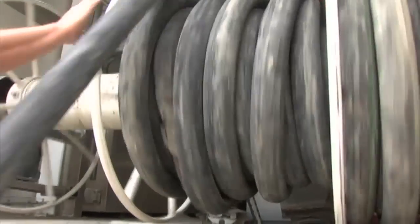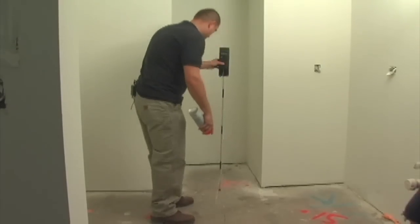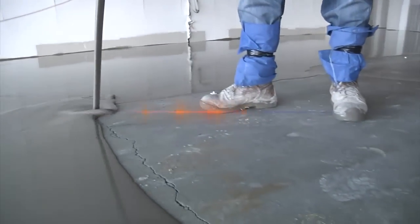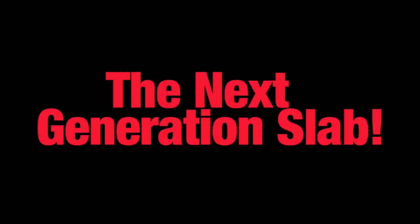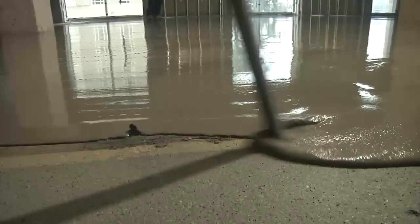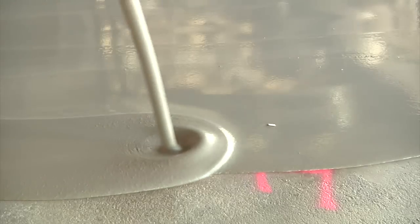The speed, efficiency, and safety of the LaterCrete SuperCat system is revolutionizing the way buildings are being built and renovated. It's called the next generation slab. Owner-developers, architects, contractors, and the allied trades are learning first-hand about the power of the pump.